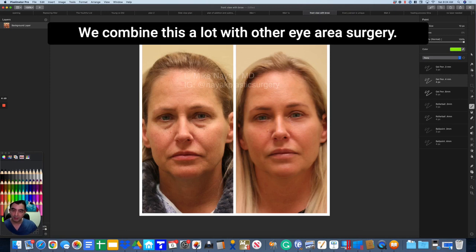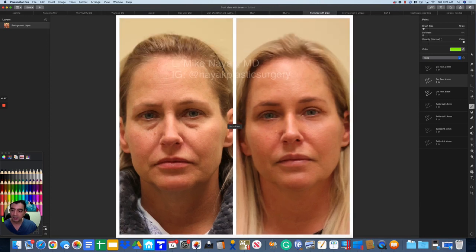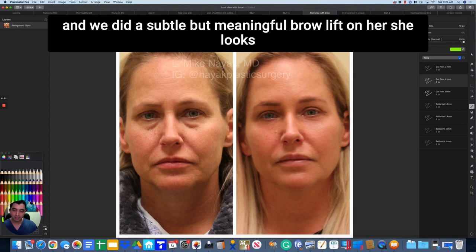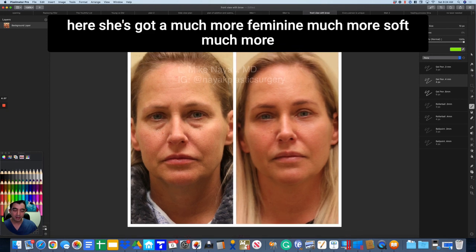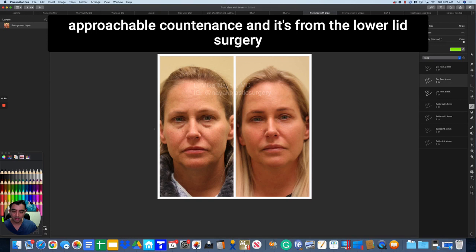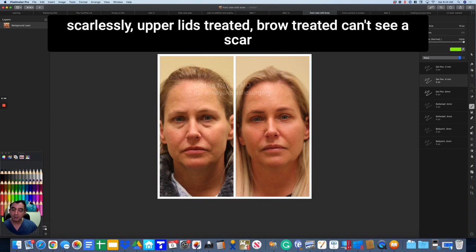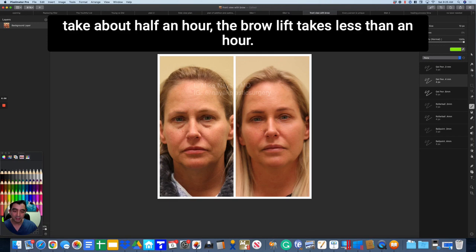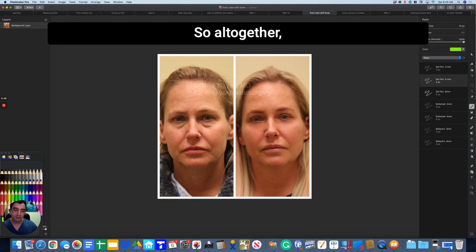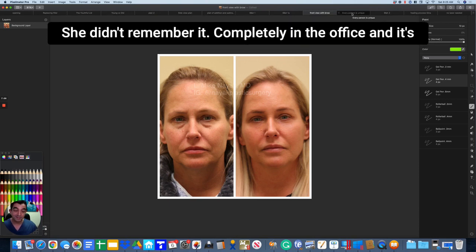We combine this a lot with other eye area surgery. This patient also had her upper lid skin excess removed and a subtle but meaningful brow lift. She looked straight across and a little angry in the before photo, and now she has a much more feminine, soft, approachable countenance — from the lower lid surgery as described: fat bag out, tear trough filled, all done scarlessly. Upper lids treated, brow treated — you can't see a scar. The lower lids take about 40 minutes, upper lids about half an hour, and the brow lift less than an hour. Altogether, this is about a two-hour procedure done under deep sedation.